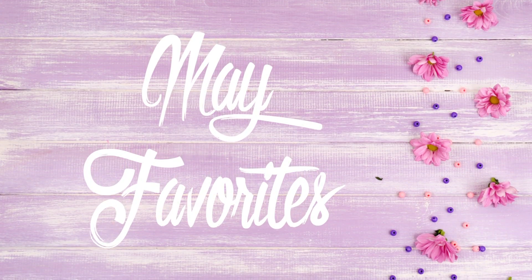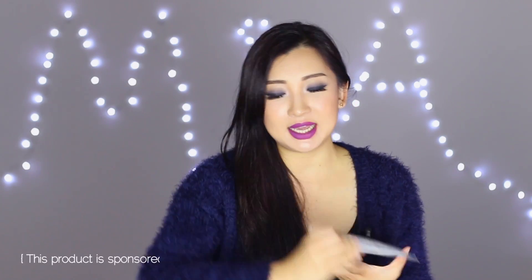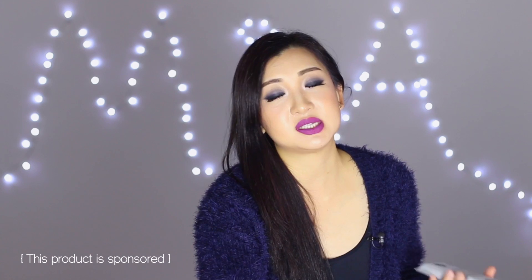Hello, today I'm going to share with you everything that I enjoyed in the month of May. The very first thing is my Teami tea — as you guys probably know, I'm obsessed with tea.